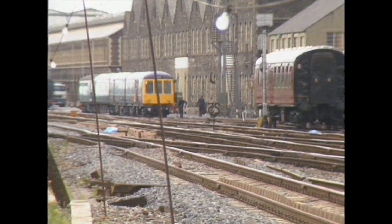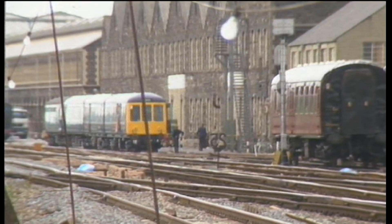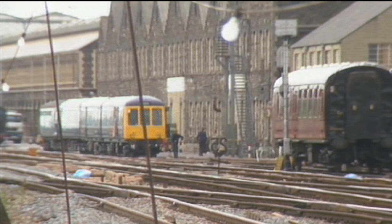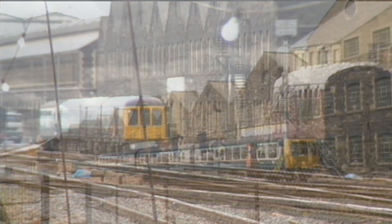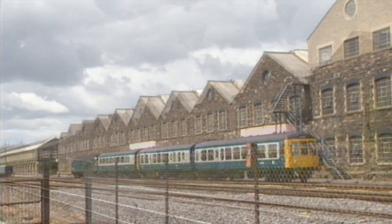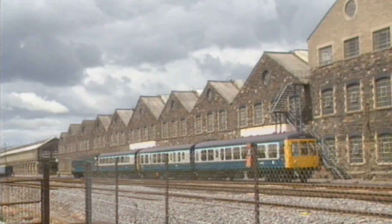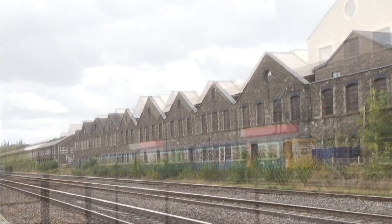This 1985 view shows a diesel multiple unit, repaired, refurbished, repainted and almost ready to go back into service. These trains were mainly used for shorter distances and commuter services — when new, they replaced many of the smaller steam locomotives and carriages. Behind it, what was known as the 'A' shop, built in 1874; by this time it was being used for work on these diesel units.